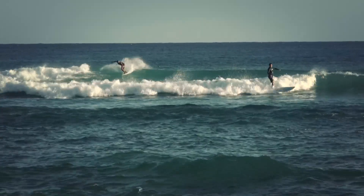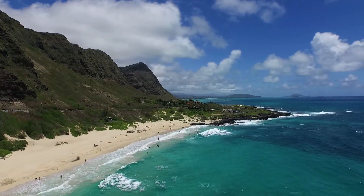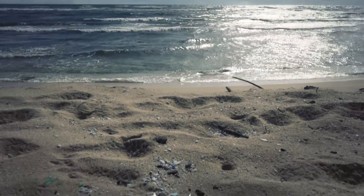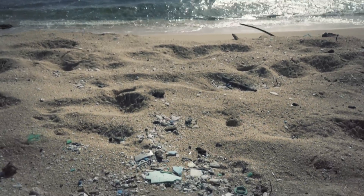So we're standing here on Kahuku Beach on the east side of Oahu, which happens to be where I'm from, the east side of Oahu, but it's also the dirtiest section of the coastline of all the island.